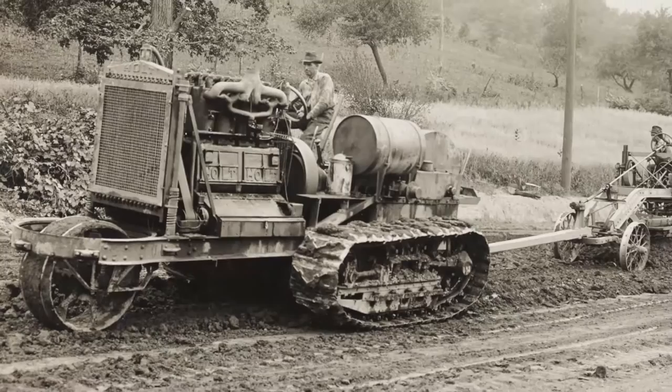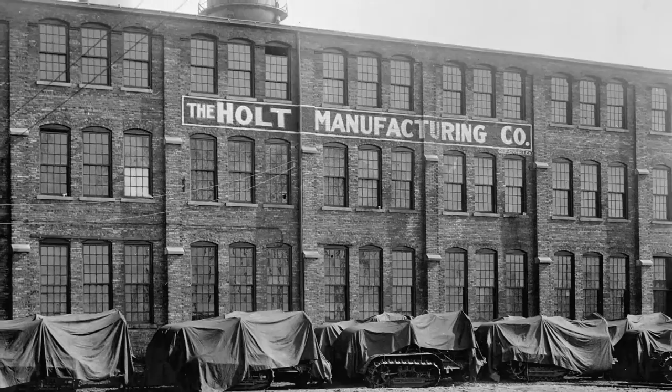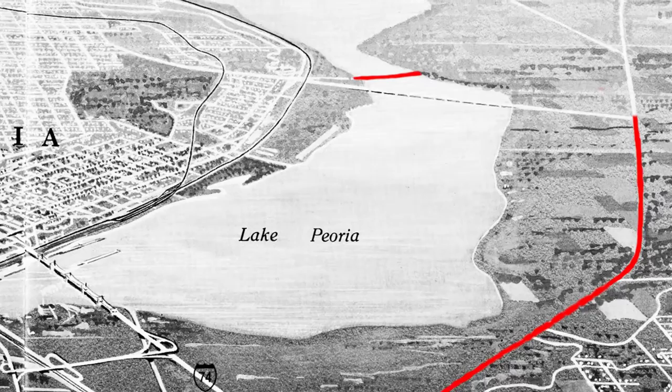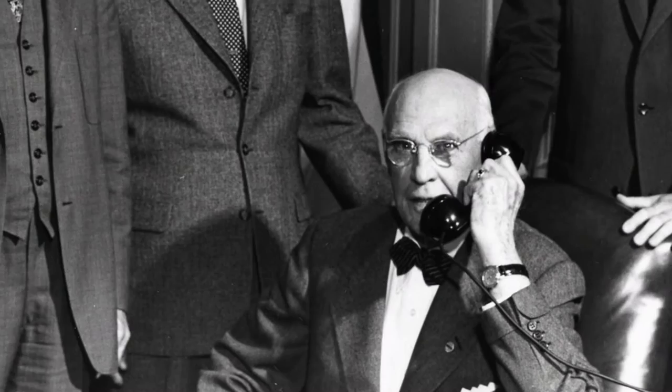The Caterpillar Trail was constructed over 100 years ago in collaboration between the Holt Manufacturing Company and the City of East Peoria. Construction started really outside of the plant and ran for five miles to the Upper Free Bridge, which is just north of where the McCluggage Bridge is today. Murray Baker of the Holt Manufacturing Company was the person that came up with the idea of building the Caterpillar Trail.